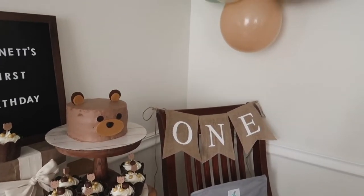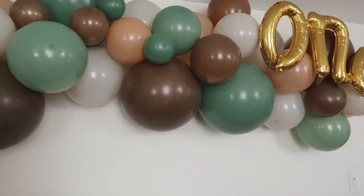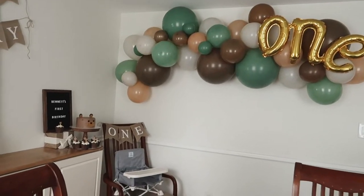I really loved how everything turned out — it looked very cohesive and although it's really simple, it's really all you need. I hope it inspired you and gave you some ideas for your next party.